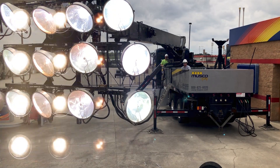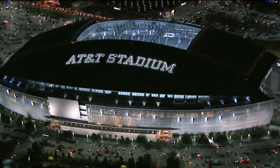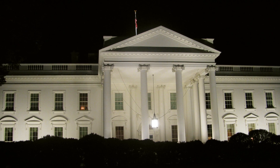Since 1976, Musco has been focused on the design and manufacturing of sports lighting systems. Our scope of work can go anywhere from Little League ball fields all the way to professional sports venues. We light up big shipping ports, airports, the Statue of Liberty, Mount Rushmore, even the White House.